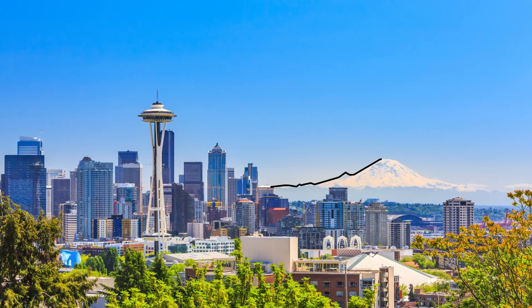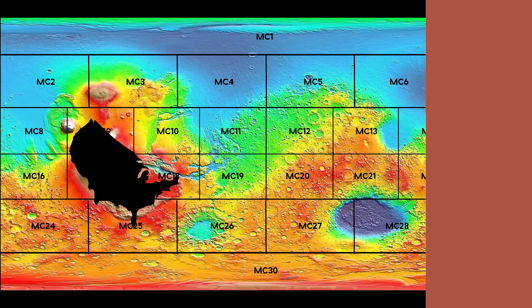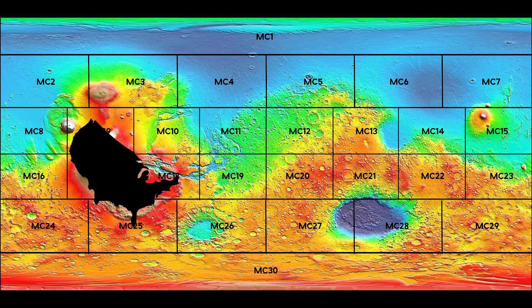Just take a look at Mount Rainier viewed from Seattle. Now this is what the Tharsis plateau would look like from the same vantage point. Let's bring back the United States again — you can fit the whole country on it. It's insane.